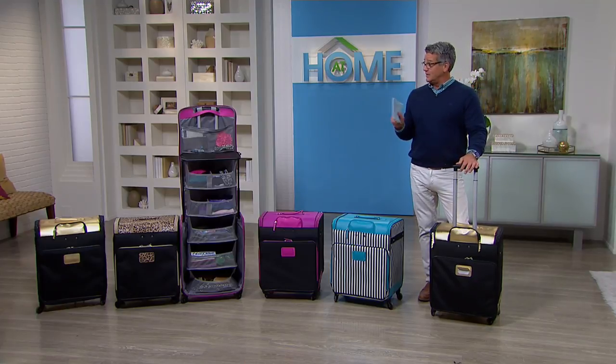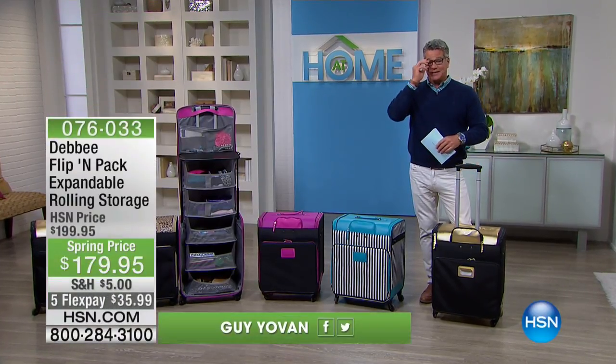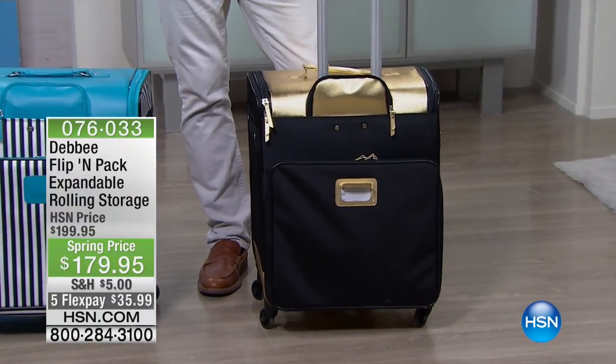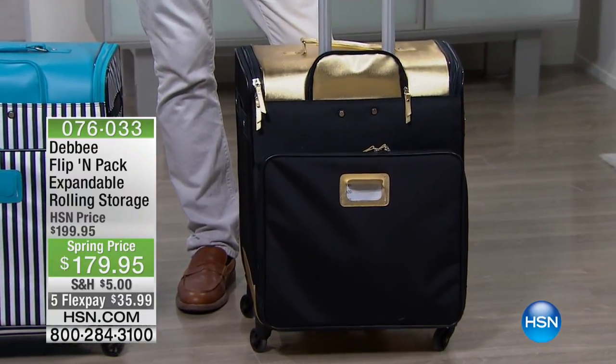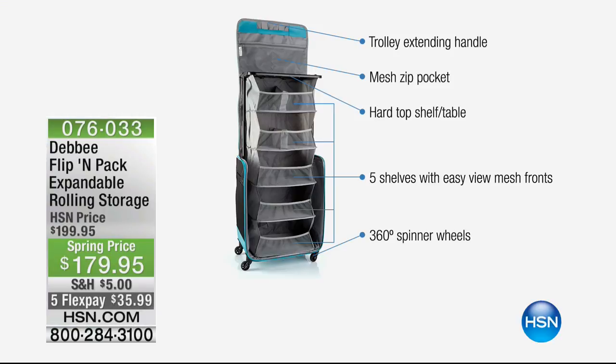We have a hard time keeping this thing in stock. No matter when we bring it in, you guys grab them up before we can even get to the end of the sale. It's such an unusual but smart way to store your stuff. This is called the Flip and Pack — expandable rolling storage. The price today is only $179.95.